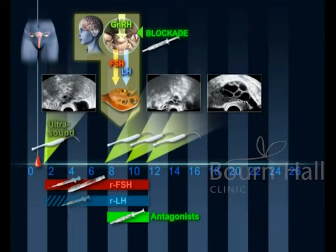When at least three follicles have grown to a size of at least 18 millimetres, final follicular maturation is triggered with the hormone HCG. The oocytes within the follicles will begin to mature. Oocyte recovery is undertaken 36 hours later.